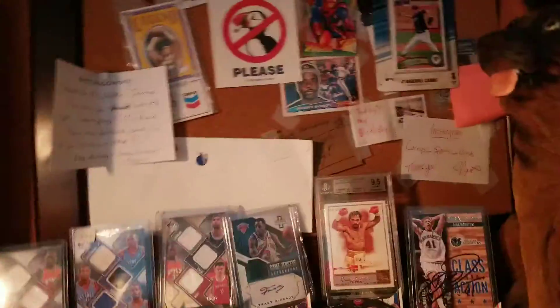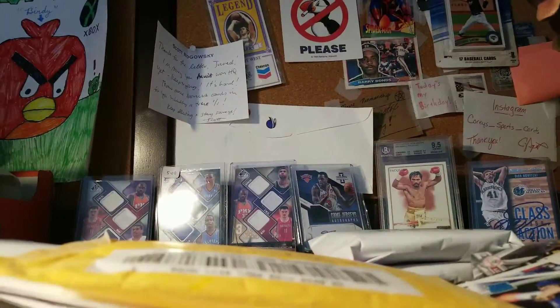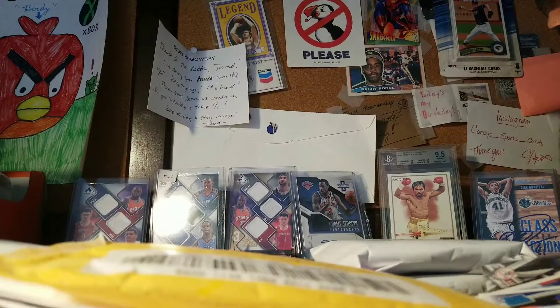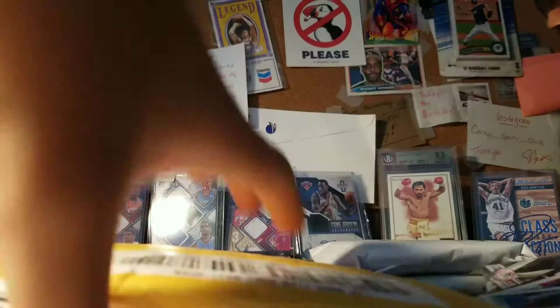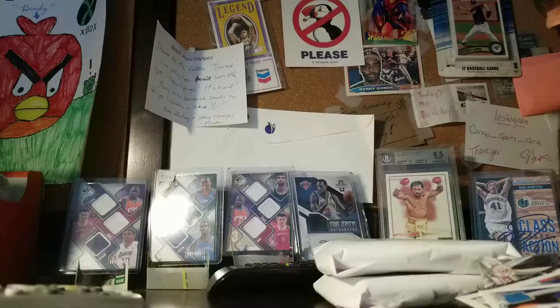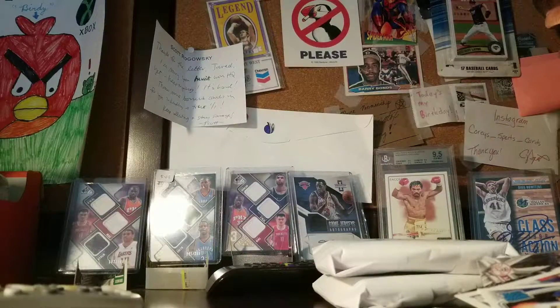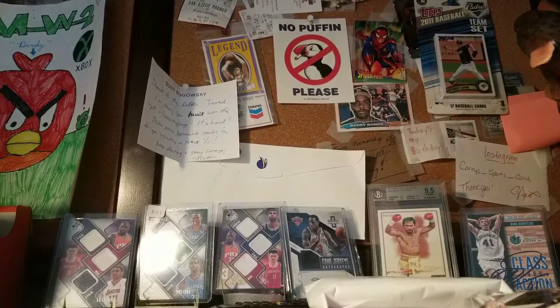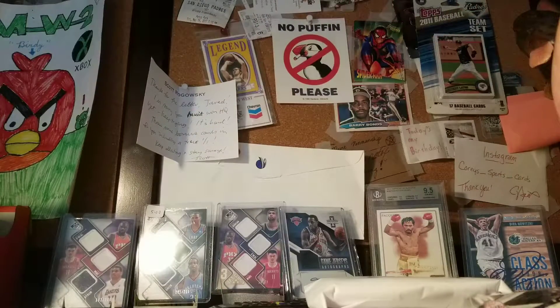What's up guys, Jared here. Today we got a pretty medium mail day. We have one bubble mailer, we'll use a Dwight Howard.